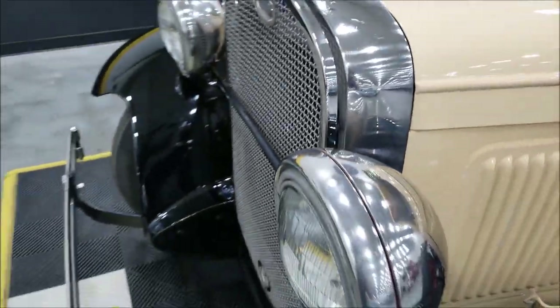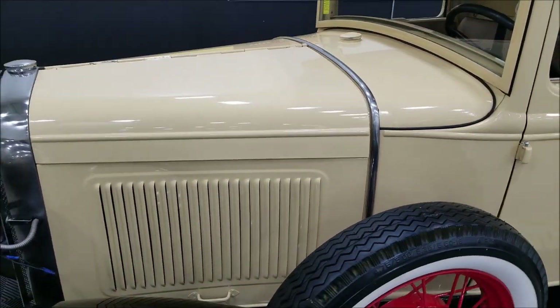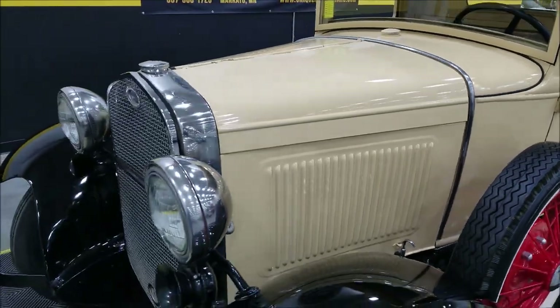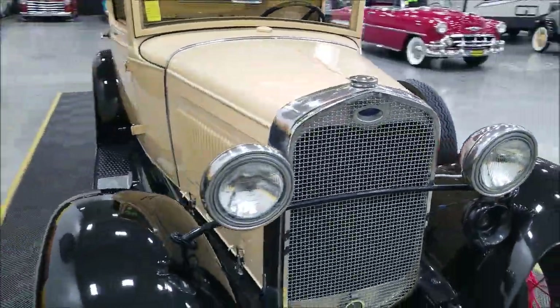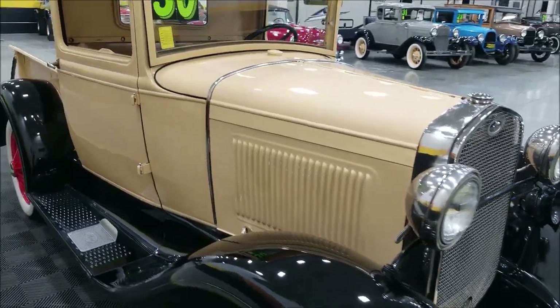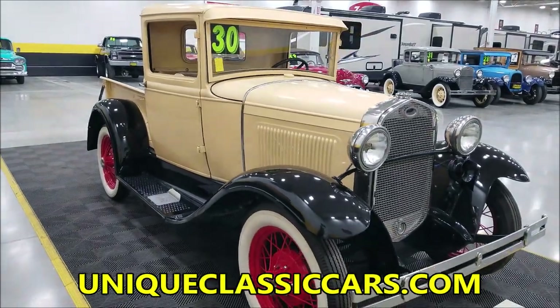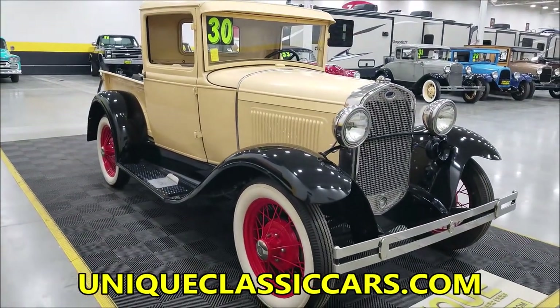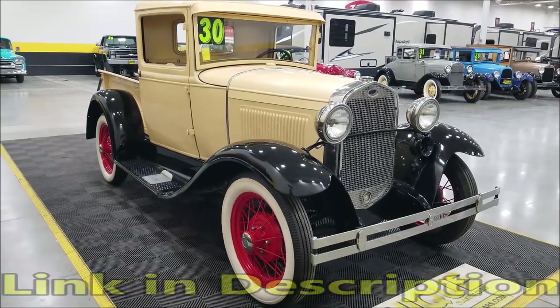It would be a nice truck for your local shows and cruise-ins. Of course, underneath the hood is an inline four-cylinder, 201 cubic inches. If you want to check out the still pictures of this truck — the engine bay, interior, undersides, and bed — check out the still pictures at uniqueclassiccars.com, linked below this video in the description.